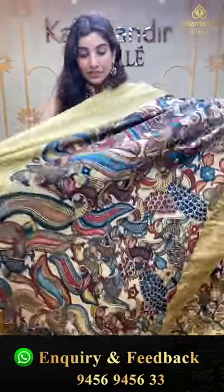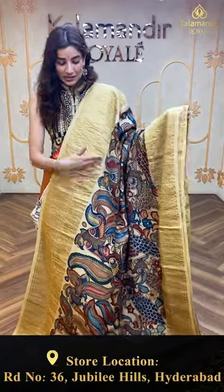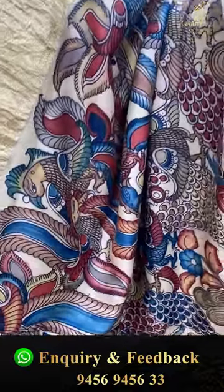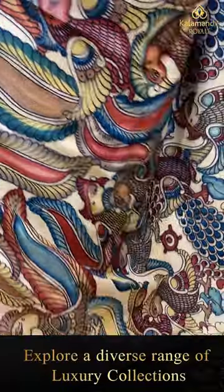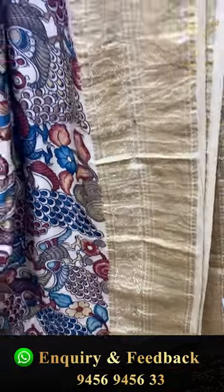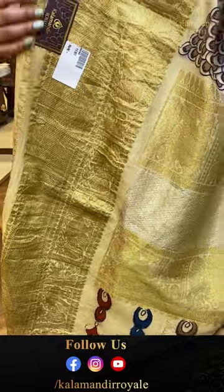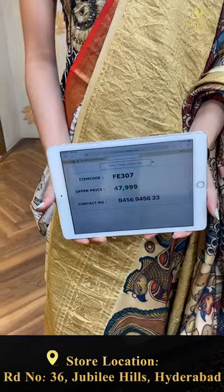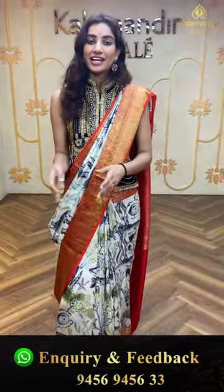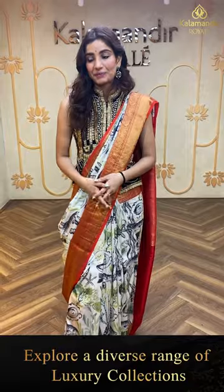This is a really lovely saree in a beige color — I love light colors so much. You can see the multi-color peacock jaal from our kalamkari print. Both sides kanji border in cream/beige color with golden zari work, the brocade pallu, and a printed blouse. The code is FE307 and the offer price is ₹47,999. Click a screenshot and send it on 9456-945633.